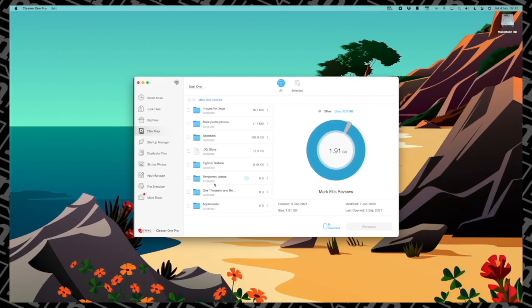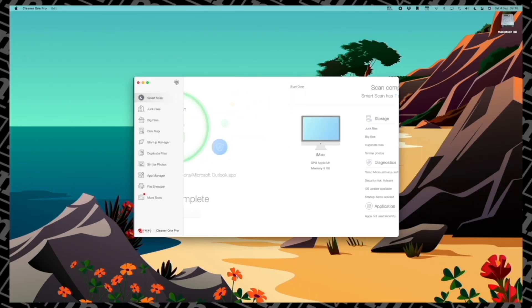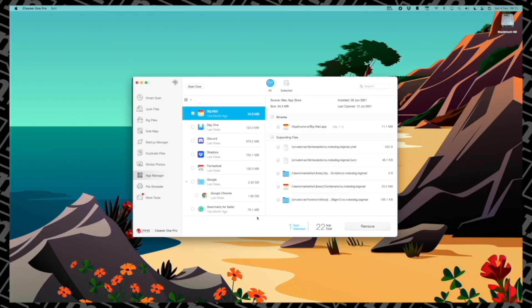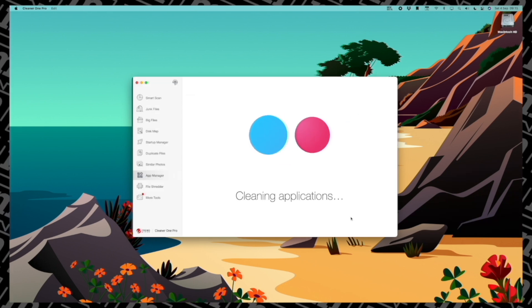Cleaner One Pro sniffs that stuff out, shows you it, and lets you delete it. You can go into a much more detailed report of what's taking up space on your Mac. I absolutely love the duplicate photos feature where you can find nine identical photos of your dog and delete eight of them straight away. There's a disk map, a startup manager, a section for finding duplicate files, a brilliant app management feature which lets you remove apps completely from your Mac, and even a file shredder to completely remove any traces of certain files.